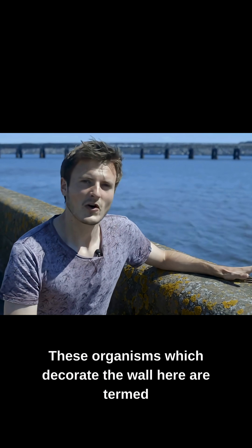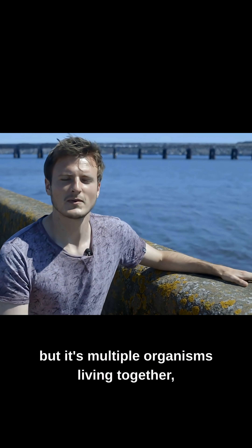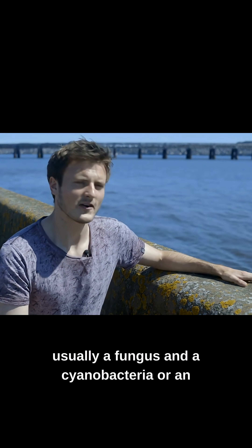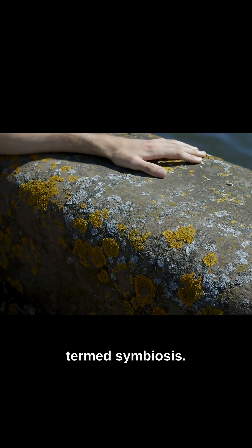These organisms which decorate the wall here are termed lichens. It's not a single organism but multiple organisms living together, usually a fungus and a cyanobacteria or an algae. Organisms living together like this is termed symbiosis.